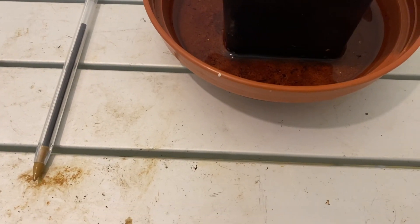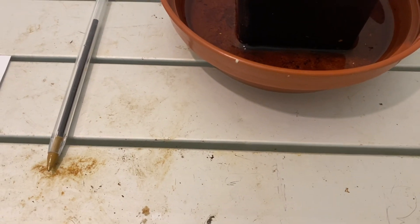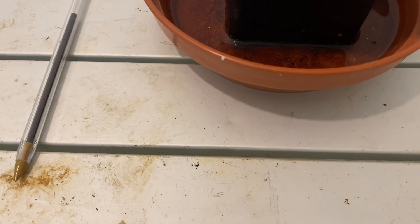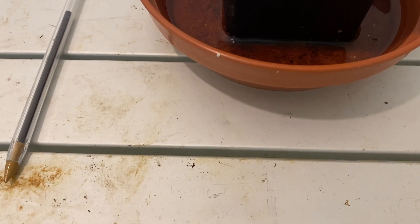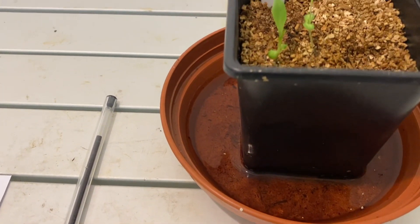It's a Tuesday night, the 30th of January 2024, so it's time to catch up on our little series on growing lettuce under grow lights from start to finish.